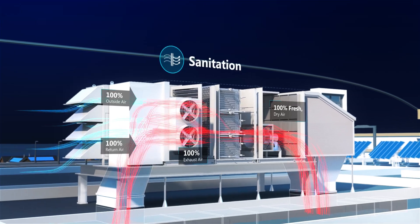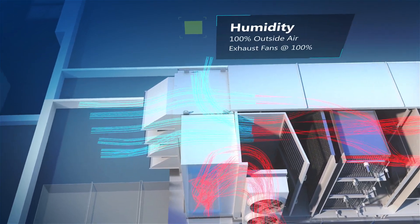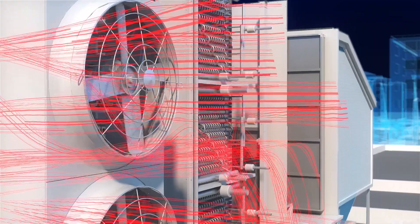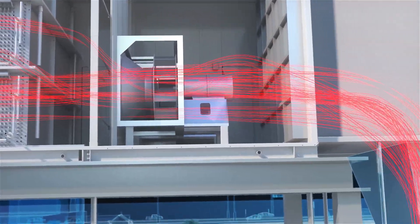Then, when it's time to wash down, AccuAir begins its cleanup cycle, continuously flushing the space with 100% dry, clean air from outside, exhausting the saturated, dirty air inside. So you're back to a fully dry and production-ready facility as quickly as possible.